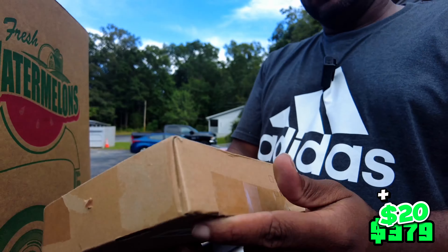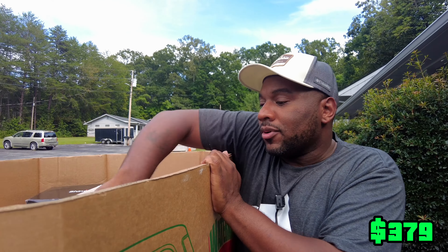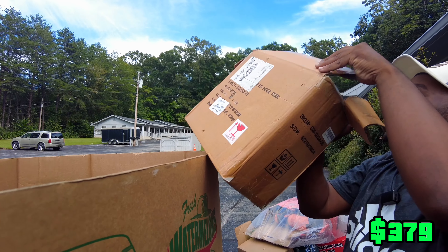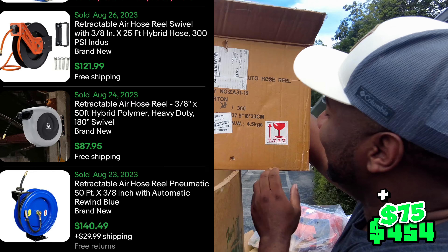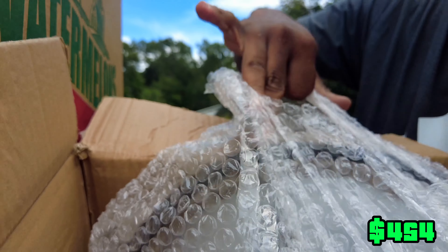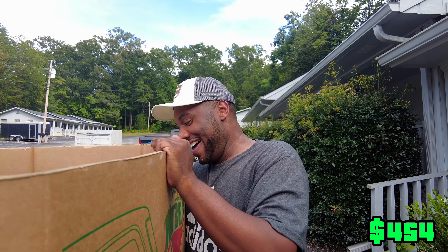Then we've got this, which is a multi-dog training system. We just sold one of those for almost a hundred dollars. Then I'm gonna grab this auto hose reel for your garden — it's calling my name. You hook it up and it'll draw the hose in. April's running camera, y'all get what you get.